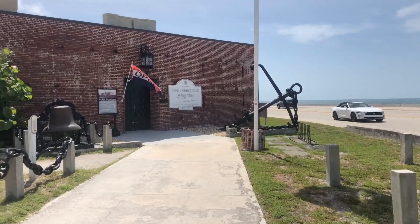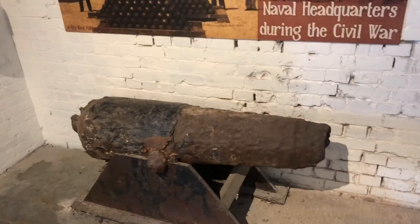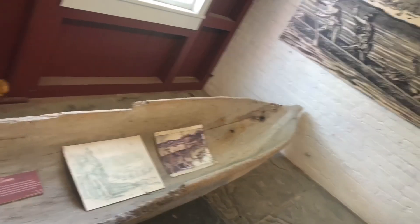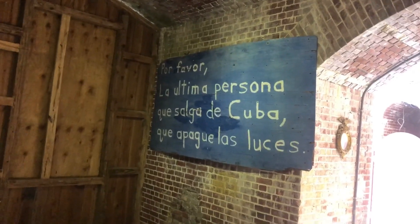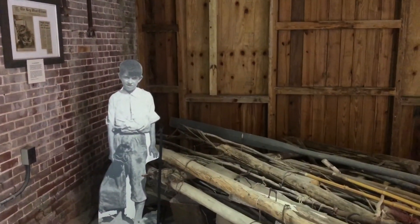I'm heading over to the East Martello Museum. This museum used to be a fort back during the Civil War, but now it's a great museum home to all kinds of cool artifacts like this canoe here. They also have turtle shells — you can't collect turtle shells anymore but back in the day you could — and they have a piece dedicated to all the Cuban refugees that came over here.